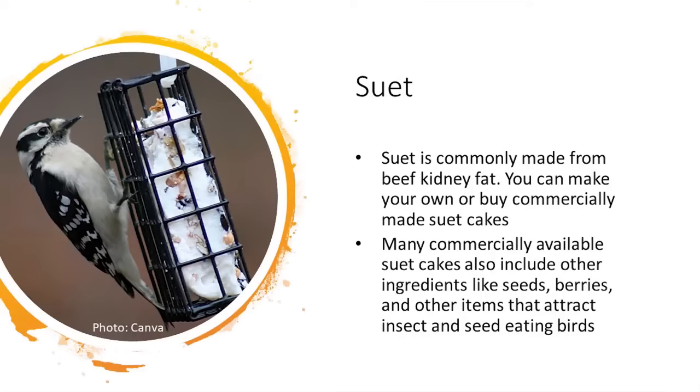Now let's look briefly at suet. While I use black oil sunflower seed and mealworms on occasion during winter, you know what is a constant in my backyard? Suet.